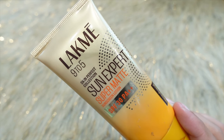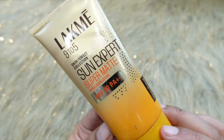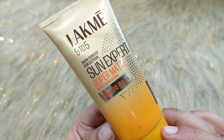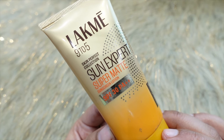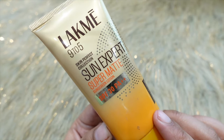It will protect you from sun damage, sunburn, aging, pigmentation, dark spots, and blemishes. It will help you reduce these issues and protect you from sun damage overall.